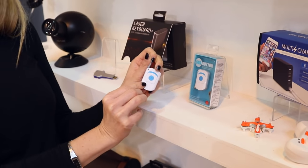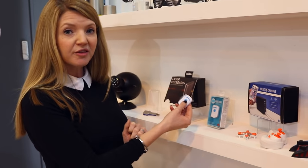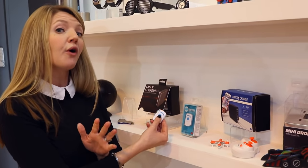Down here we have got a very handy portable safety device. If you are out late at night and feeling perhaps a little bit vulnerable, tap the SOS button and you can send a message to any of your five contacts.